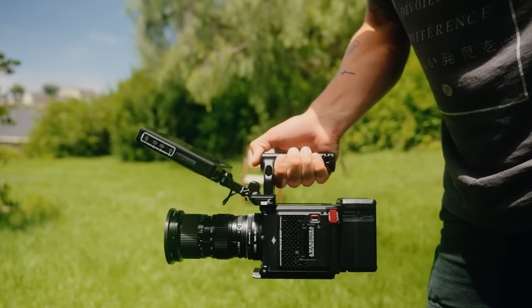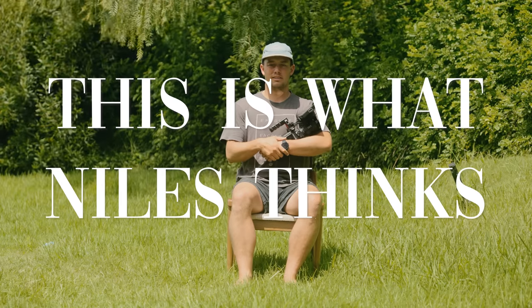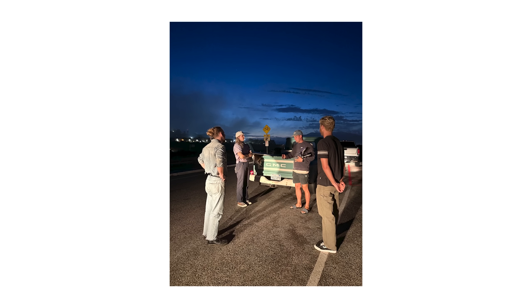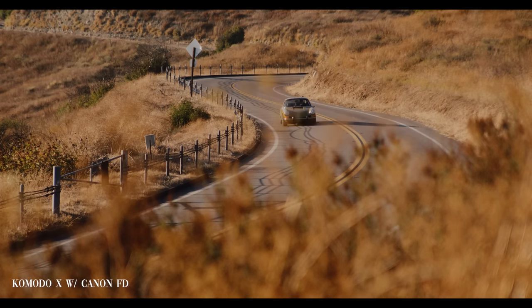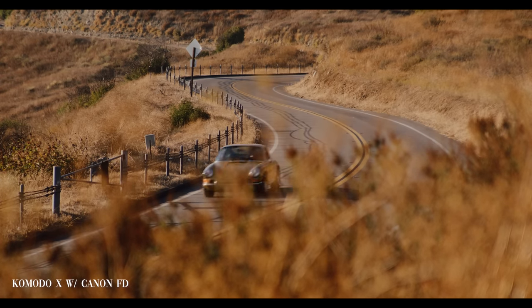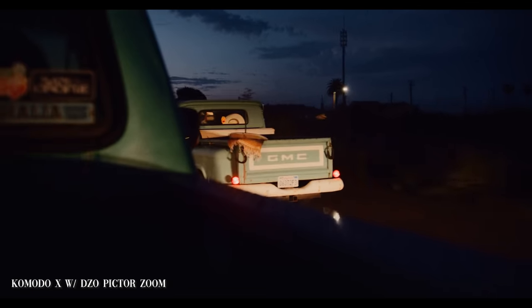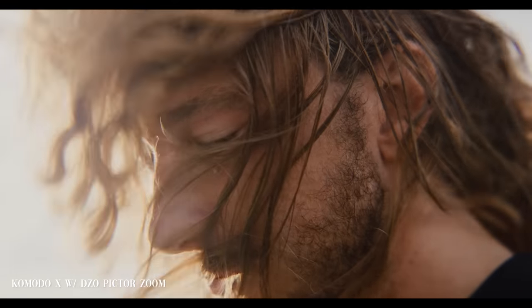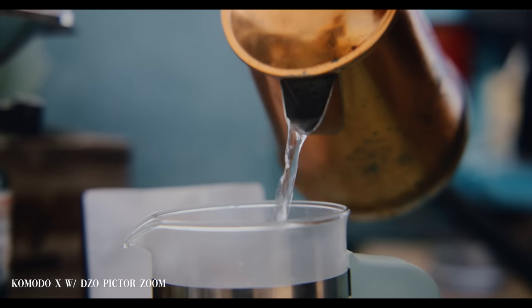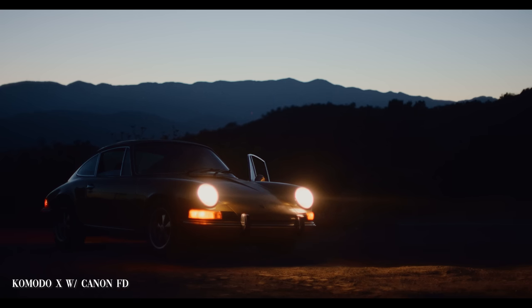This video is basically just a bunch of example clips with a little bit of 'here's what Niles thinks.' I set up three shoots that were real — we shot things — but they weren't professional sets where I was heavily depending on this camera. It was more like: let's get this camera in a scenario that could be a commercial shoot, a documentary, or a project you'd love to film.